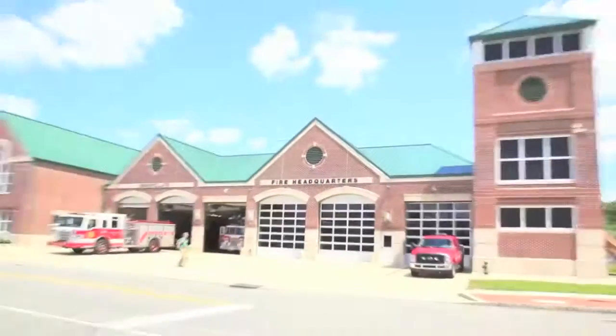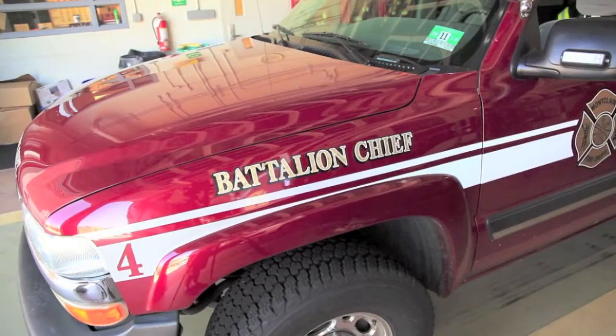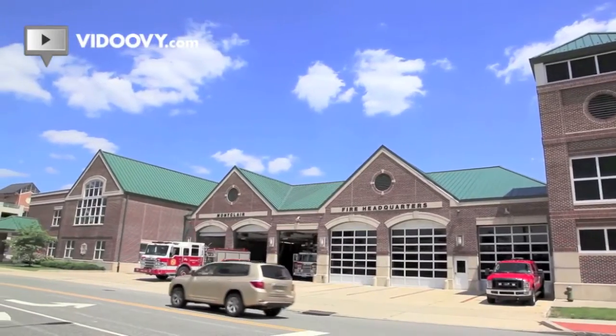Hi, welcome to Montclair Fire Headquarters located at 1 Pine Street in Montclair, New Jersey. I'm firefighter Kevin Stout. Here at Fire Headquarters, we primarily serve the central portion of Montclair and Glen Ridge.